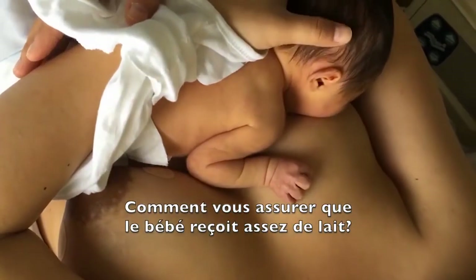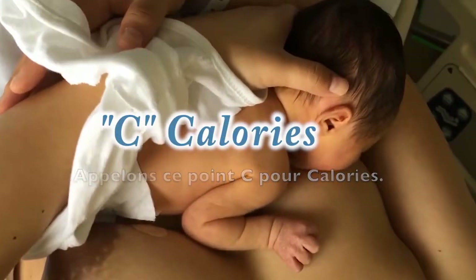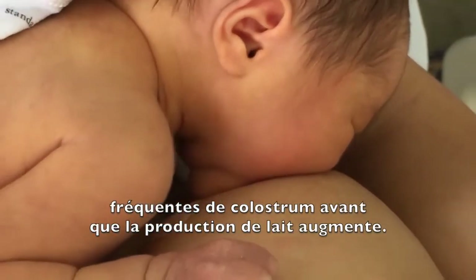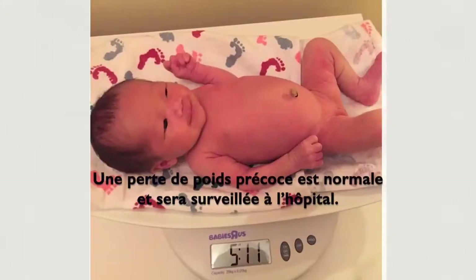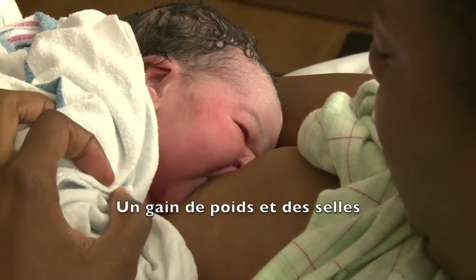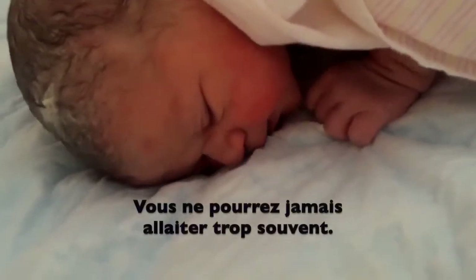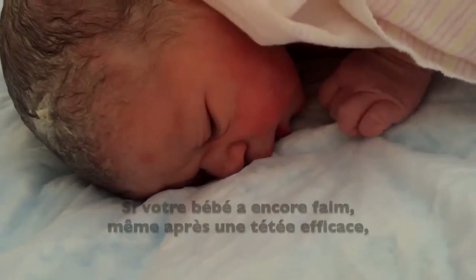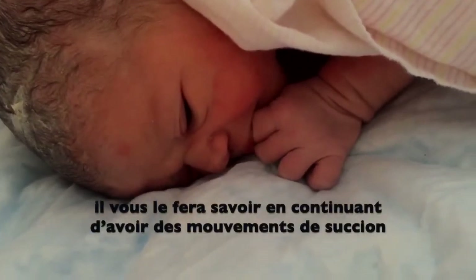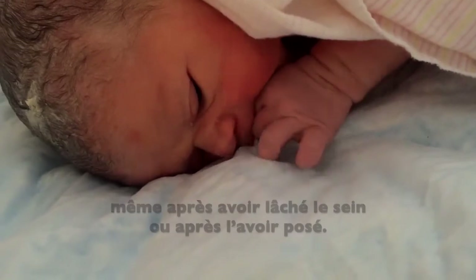How can you make sure she is getting enough of your milk? Let's call this C for calories. For most protection, babies take frequent small feedings of early milk before your supply increases. Early weight loss is normal and will be followed in the hospital. Weight gain and bright yellow breast milk poops should be expected by day five. You can never breastfeed too often. If she still needs more even after you have nursed her well, she will show you by continuing to suck even after you have taken her off the breast or put her down.